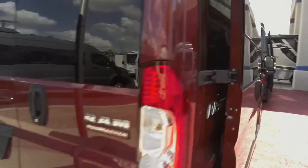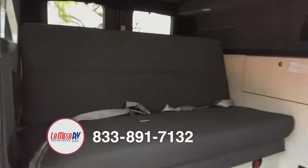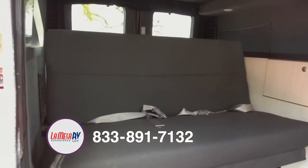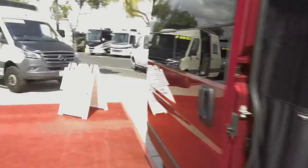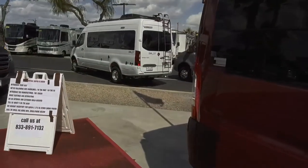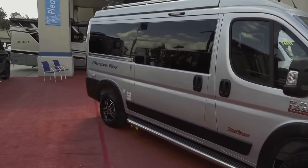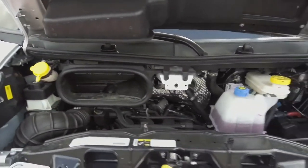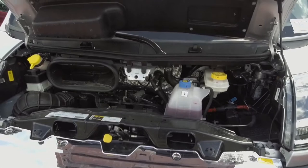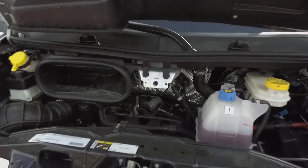There are four seat belts on board this rig, so you can bring you and the missus, two children, or a group of four adults. The fuel tank size is 24 gallons. Towing capacity is 2,950 pounds, so you can tow a little boat to the lake. Built on the Ram 1500 ProMaster chassis, half-ton rated, 280 horsepower, 260 foot-pounds of torque. It's a six-speed transmission and will get you anywhere you need to go.